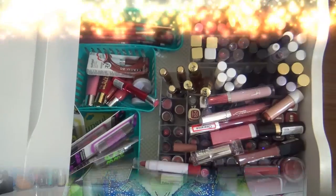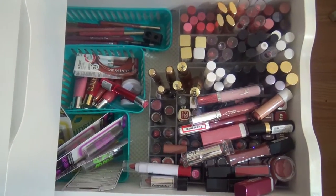Hey everyone, welcome back. This video is going to be part three of my makeup collection declutter and it's going to be my lip products. I have a whole drawer full of lip products so we're going to go ahead and go through those. Let's get started. This here is what my drawer looks like now.